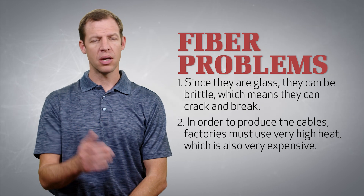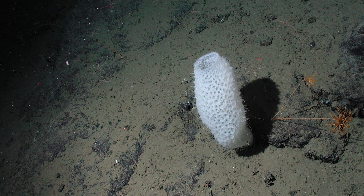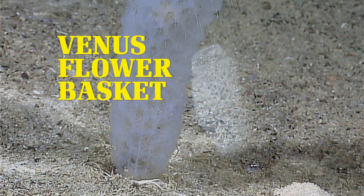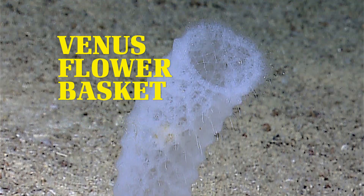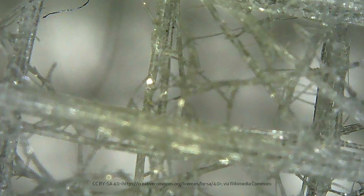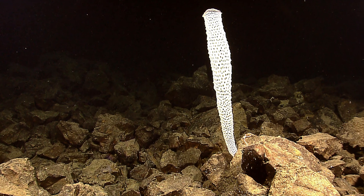Fiber optics are amazing, but they could use some improvement. Amazingly, scientists have found an animal that has a wonderful fiber optic cable. The sponge, called the Venus Flower Basket, lives in the deep waters of the ocean, and this sponge produces several optic cables that grow out of its base. These tiny cables are about as wide as a single human hair, and they grow to be anywhere from about two to seven inches long.